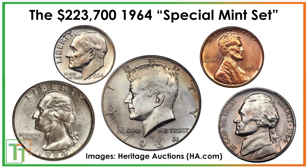Hello everybody, Christian from Treasure Town here, and today we're going to be going over the legend of the $223,700 1964 special mint set.